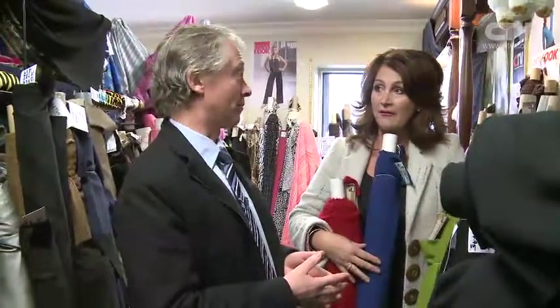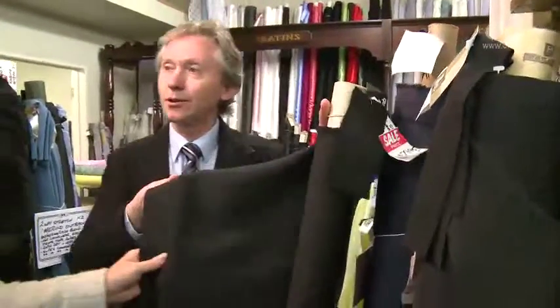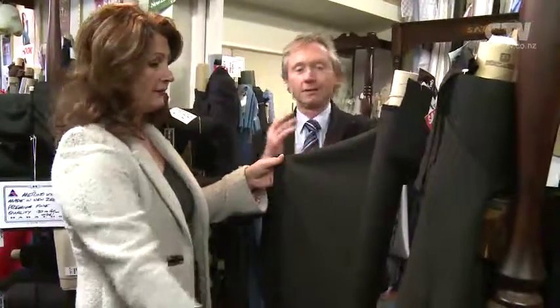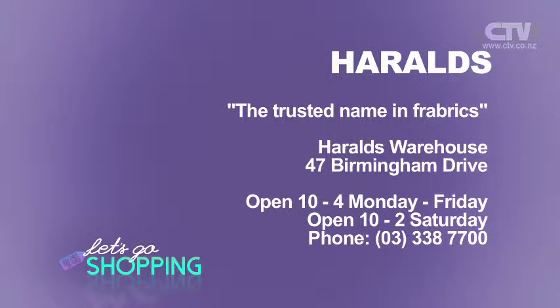And speaking of zips and buttons, you've got zips for Africa — in all different lengths, double-ended. Merino's not just knitted — Merino's also plain. Right behind here is Merino suiting. These ones here — this is Merino gabardine, lovely for doing trousers and jackets. There's all sorts of neat fabrics for more tailored garments, and these are seriously good. It amazes me how we can have Merino in so many different effects — it's just phenomenal. Harold's the trusted name in fabrics — at 47 Birmingham Drive. Phone 338-7700. Open 10 to 4, Monday to Saturday.